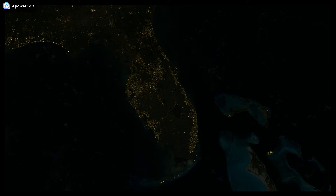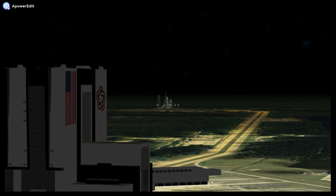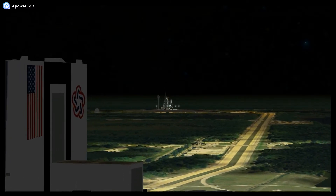This is the NTD conducting launch status check. All stations verify ready to resume count and go for launch. OTC: OTC go.